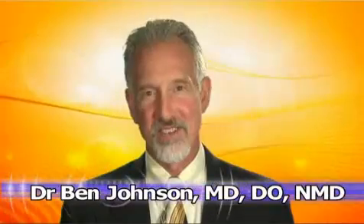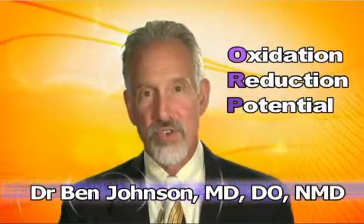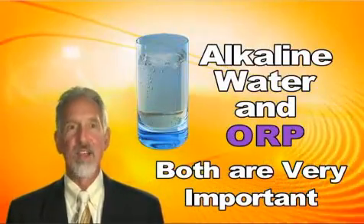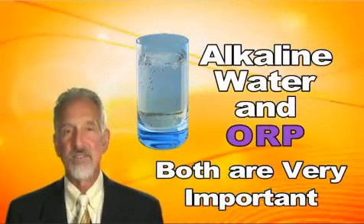Hello, I'm Dr. Ben Johnson. We talk a lot about oxidative reduction potential and that's huge, but let's not forget that we're talking about alkaline water. If you're asking which is more important, it is ORP, but alkalinity is important too.